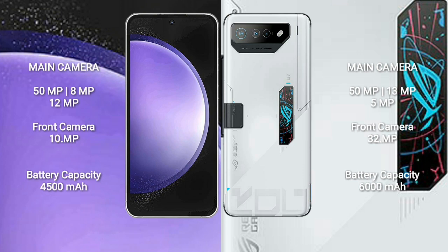Samsung Galaxy S23 FE has a Qualcomm Snapdragon 8 Gen 1 processor and GPU Adreno 730. Asus ROG Phone 7 Ultimate comes with 16GB RAM and 512GB internal storage, Qualcomm Snapdragon 8 Gen 2 processor and GPU Adreno 740.